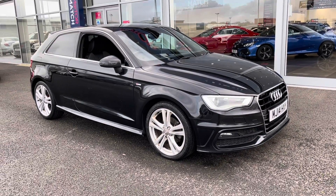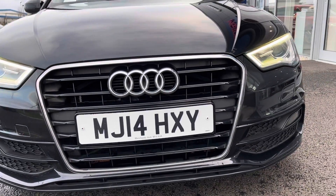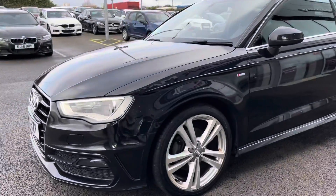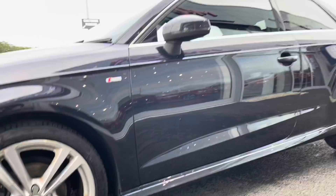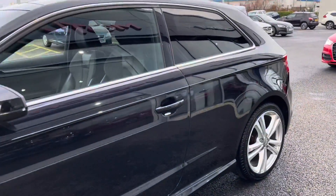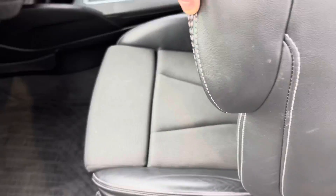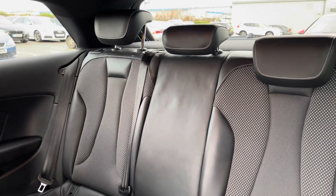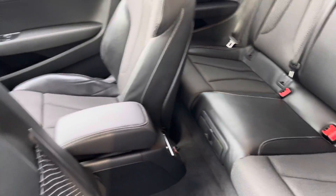The car has £1,420 worth of optional extras. These include the Phantom Black Pearlescent paint, the Comfort Package, and the Privacy Glass which is a little bit tinted at the back. Taking a look at the alloy wheels, they're in great condition — the same can be said about the tyres on all four as well. Chrome detailing around the windows gives more of a professional look. On the inside you can see the part leather, part cloth upholstery, which is in great condition both on the front and the rear. There are also ISOFIX mounting points for children's seats.